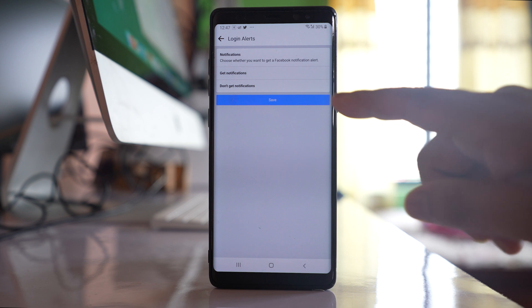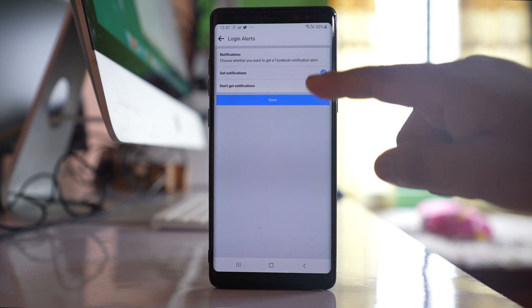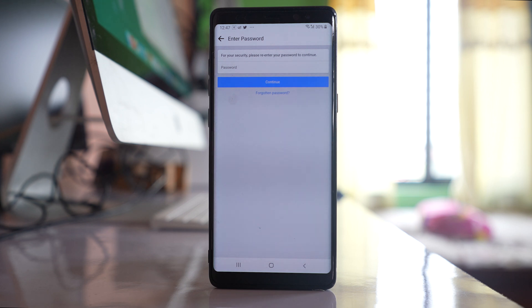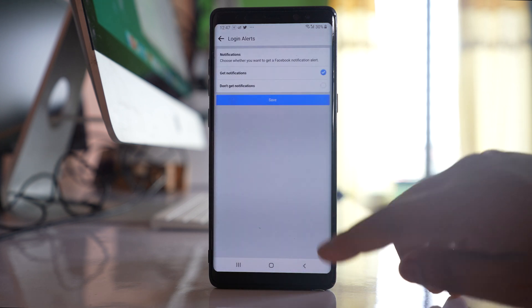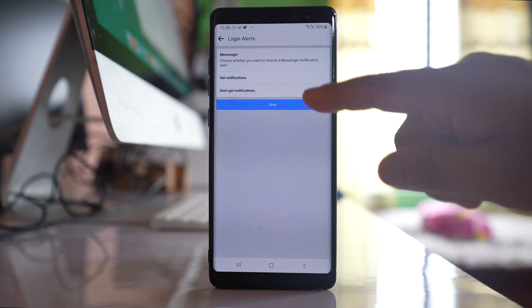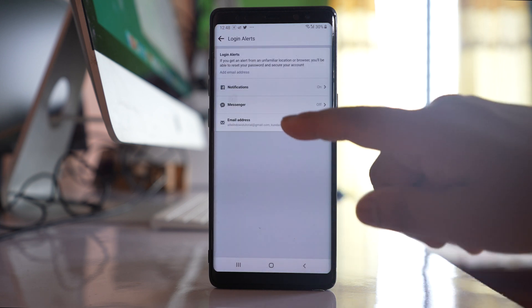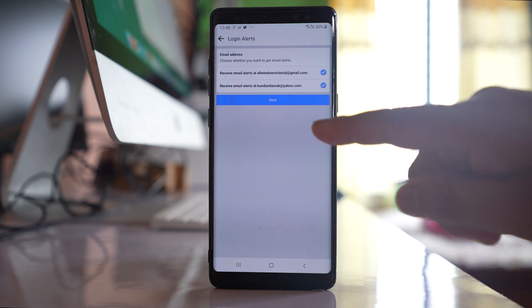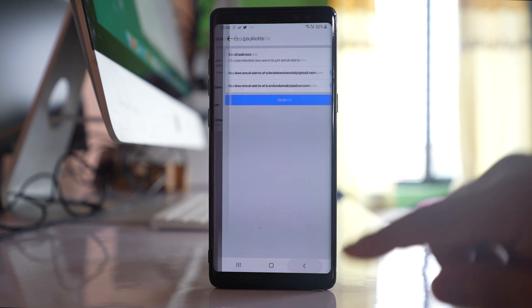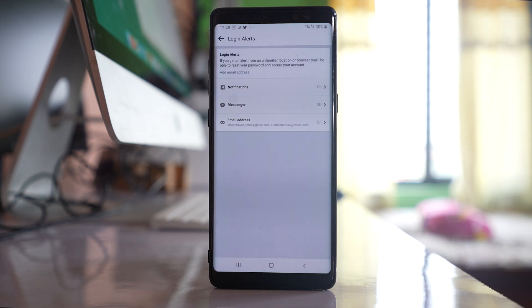Make sure you select all of them and enable this option. Select get notification and save, then enter your Facebook password to enable the option. Go back and similarly select Messenger — select get notification and save. Also go to the email address option, select get notifications and save. Once you do this, if there is any unrecognized login to your Facebook account, an alert will be sent.